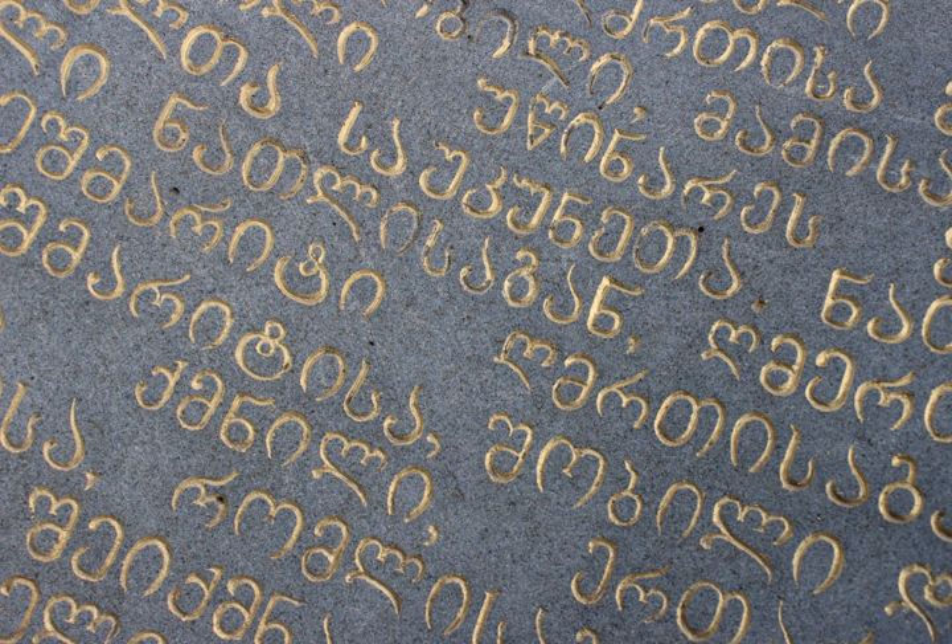The Georgian scripts are the three writing systems used to write the Georgian language: Asomtavruli, Nushori, and Mkadruli. Although the systems differ in appearance, all three are unicase, their letters share the same names and alphabetical order, and are written horizontally from left to right.